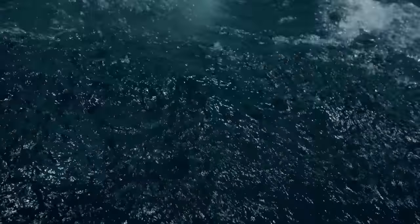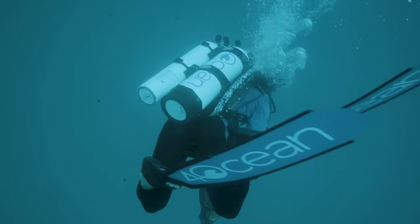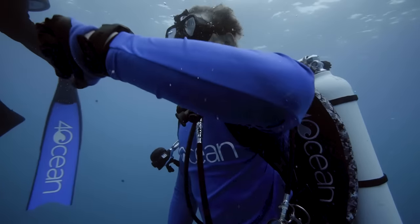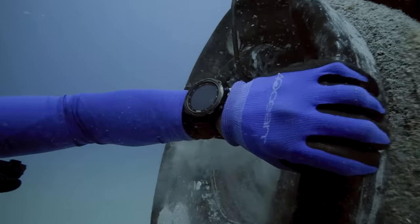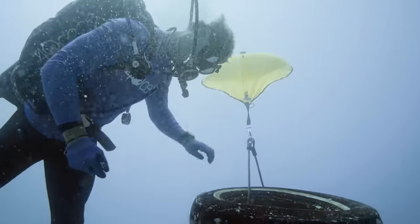Our Garmin computers that our dive team uses allow each of the divers to see the gas levels of all of the divers. That peace of mind of being able to quickly glance down and look at the computer and understand that you still have a safe amount of gas and so does your team.